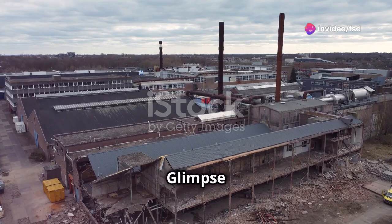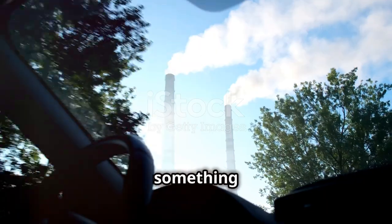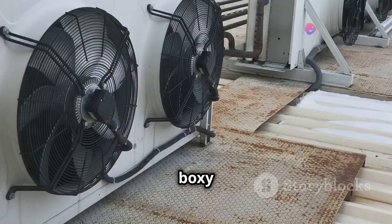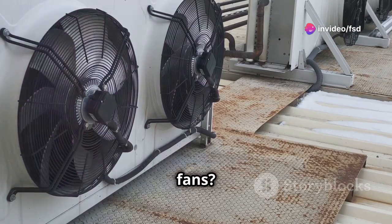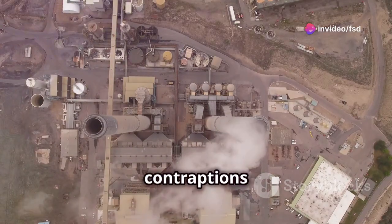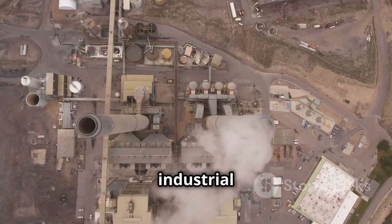Curious contraptions — a glimpse at factory rooftops. Have you ever driven past a factory and noticed something unusual on the roof? Perhaps you've seen large, boxy structures that seem out of place — big, boxy things, sometimes with spinning fans. These are not just random pieces of equipment. These mysterious contraptions are more common than you might think, and they are a vital part of the industrial landscape.